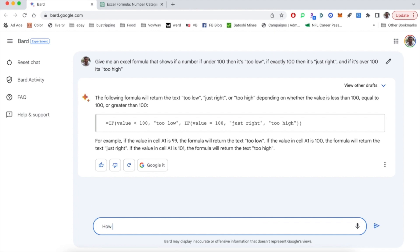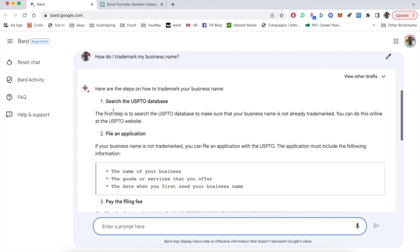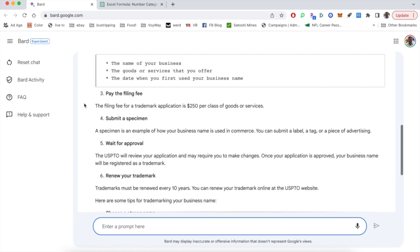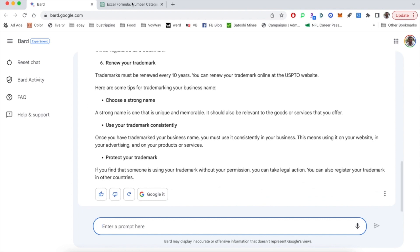Now let's ask the platforms: how do I trademark a business name? This can be really important for business owners. We didn't tell either of them that we're based in the U.S. — they may be able to assume that via IP address, but trademark law can differ by country. In Google's version, they immediately give us options for the U.S., how much it costs, and a step-by-step process.